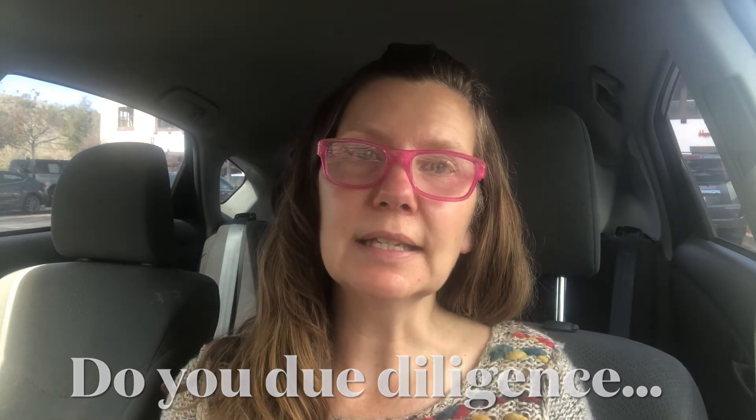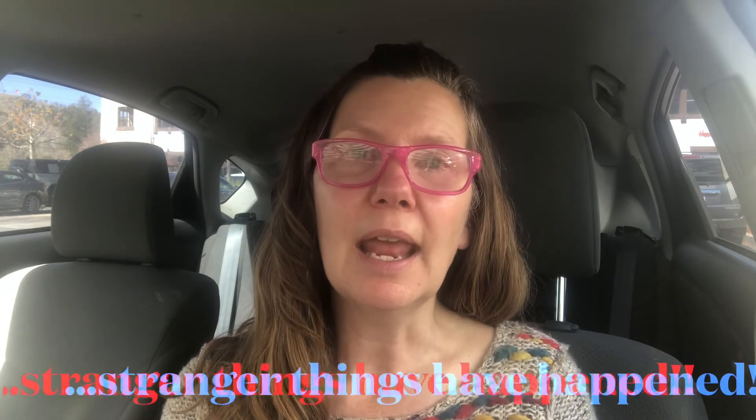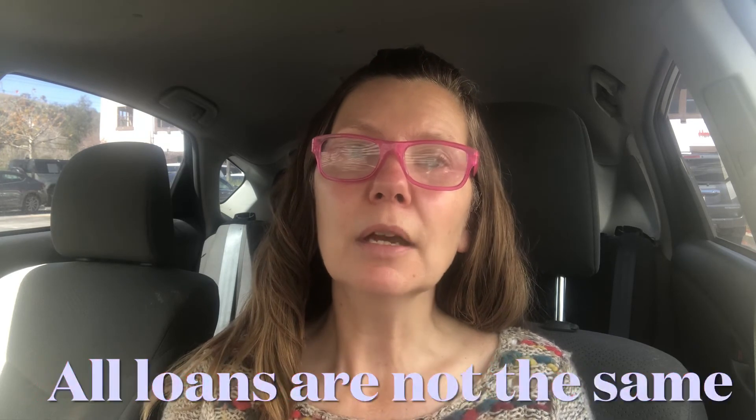Just buyer beware — you never know how the previous owner selected their tenants or whether they used a thorough vetting process. The previous owner may have just gotten anyone in there to show the property for sale with a tenant in place. Even if the tenant has been there long-term, you don't know what problems the landlord may have had collecting rent on time or whether they've done damage to the property. Be careful and do your due diligence when buying a property that already has a tenant in place.